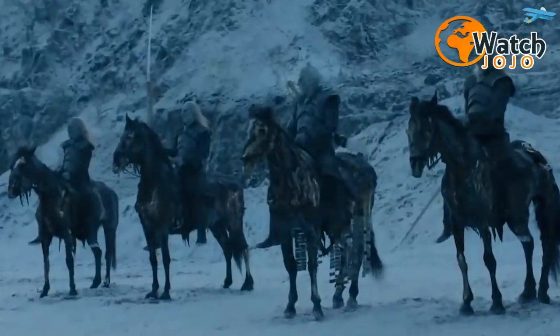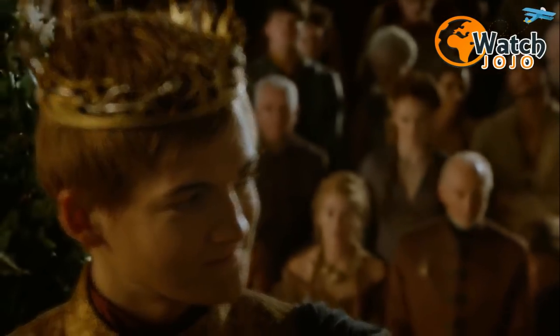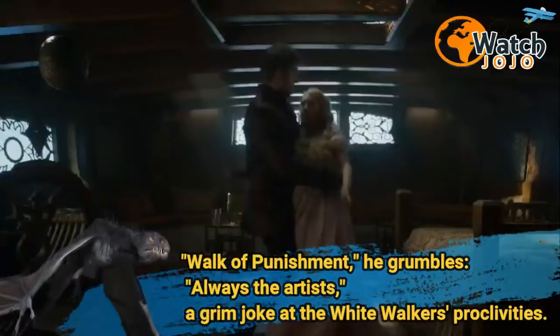But beyond that, there are plenty more examples of this kind of creativity. When Mance Rayder's men, along with Jon Snow, stumble across a spiral of horse parts in the season 3 episode Walk of Punishment, he grumbles, "always the artists," a grim joke at the White Walkers' proclivities.